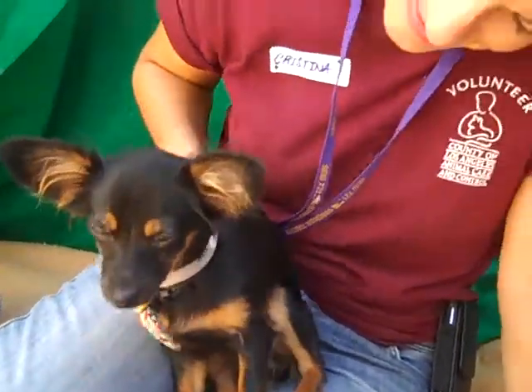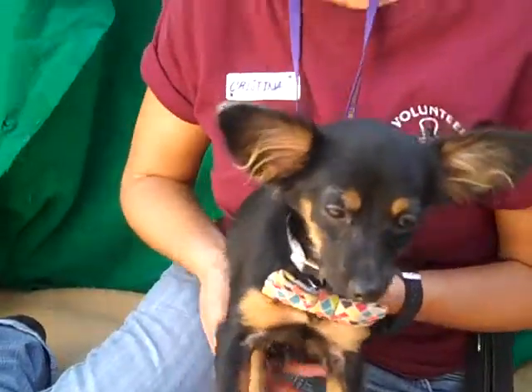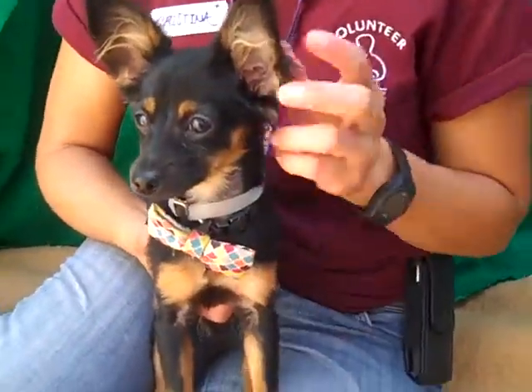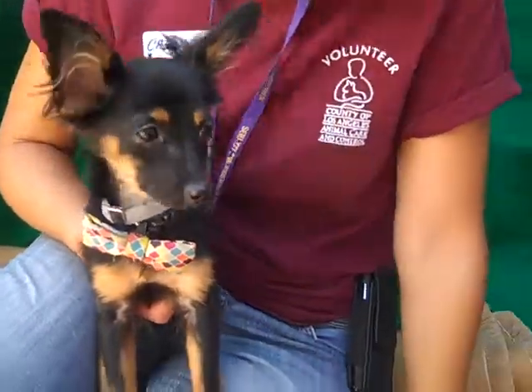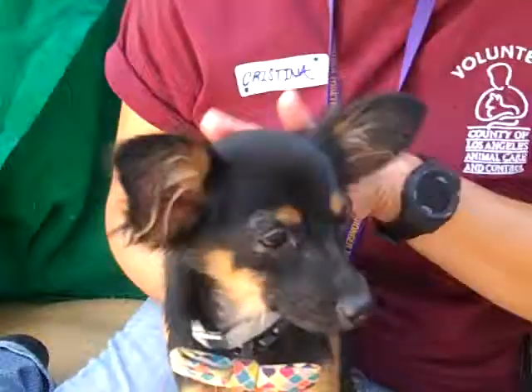We have a special little doll baby for you. This is a little girl called Juno. Her ID number is A4736361 and Juno is listed here as a long-haired chihuahua blend, but doesn't she look like she has those papillon ears? Look at those great ears.